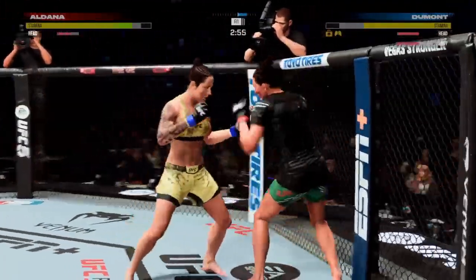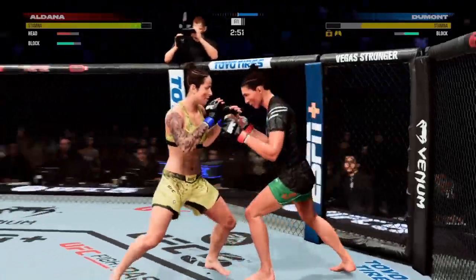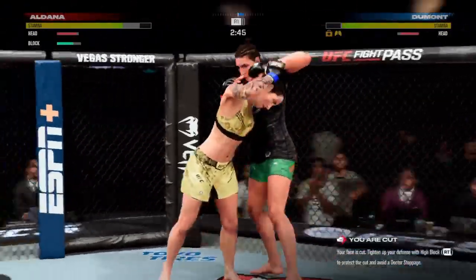You know, that's a big thing whenever you're blocking high kicks. You cannot just take the brunt of that kick on one arm. You have to get that cross arm to try and guide that kick so you don't take all of it. Great job getting to her position.